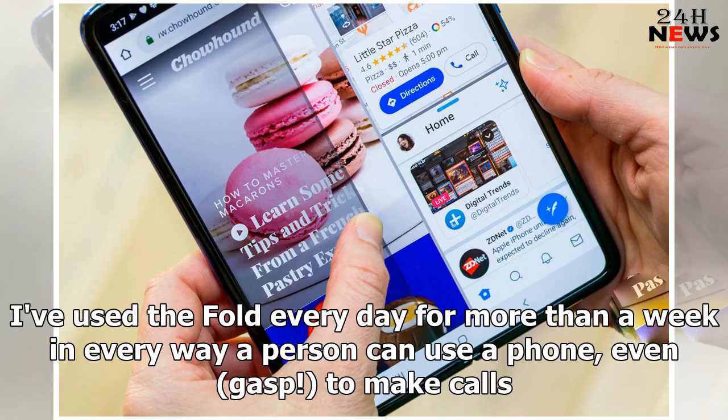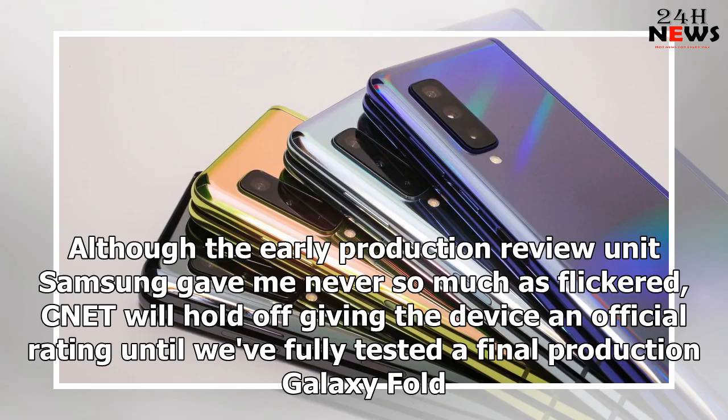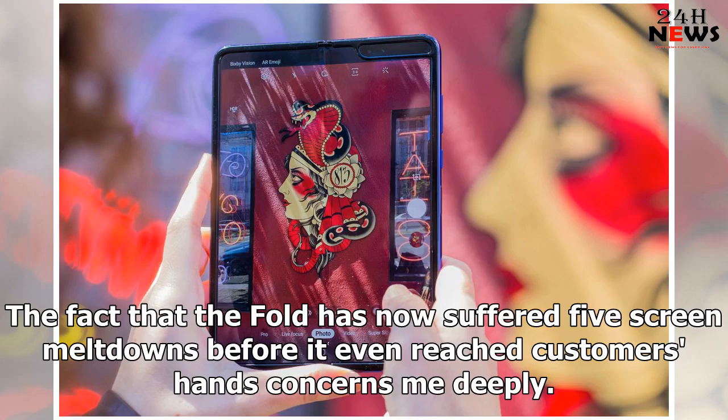I've used the Fold every day for more than a week in every way a person can use a phone, even to make calls. I ran two overnight battery drain tests, peered at its screen from every angle, and typed until my hands ached. Although the early production review unit Samsung gave me never so much as flickered, CNET will hold off giving the device an official rating until we've fully tested a final production Galaxy Fold.